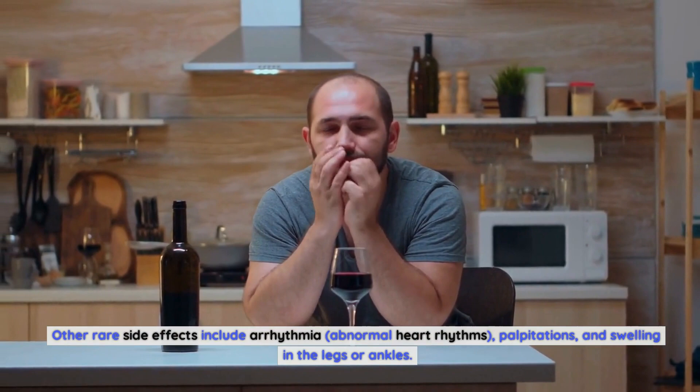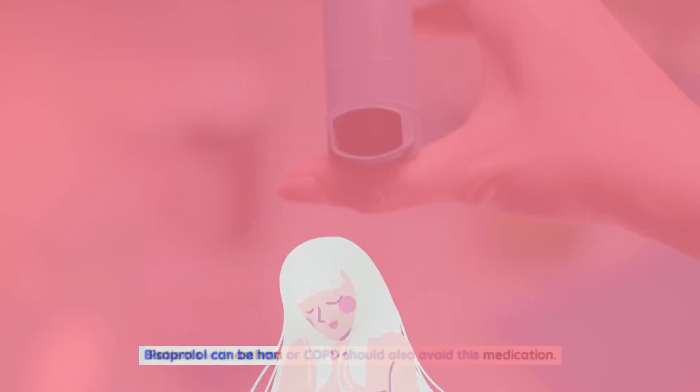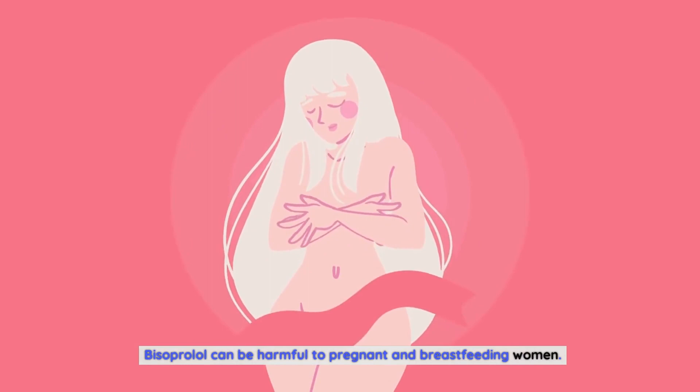Bisoprolol can cause a few serious side effects, including abnormal heart rate, abnormal heart rhythm, abnormal blood pressure, and worsening heart failure. Patients with liver or kidney disease should not take bisoprolol. Patients with asthma or COPD should also avoid this medication. Bisoprolol can be harmful to pregnant and breastfeeding women, as it can affect the fetus and newborn baby, so it is recommended that women avoid this medication during pregnancy.